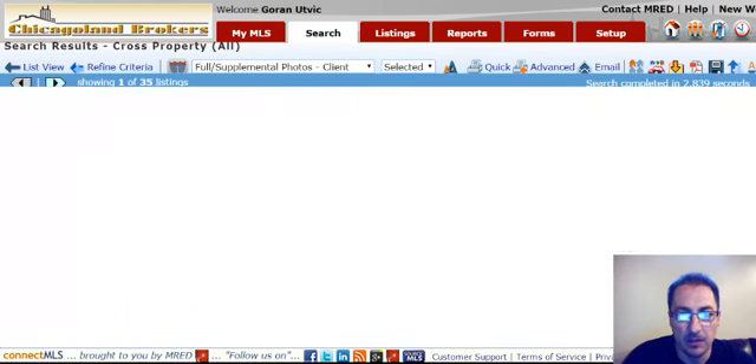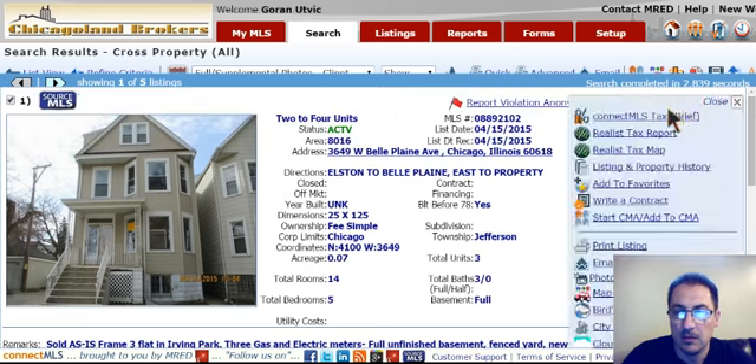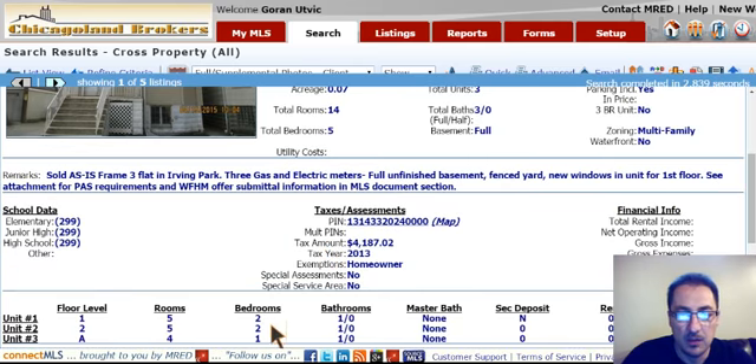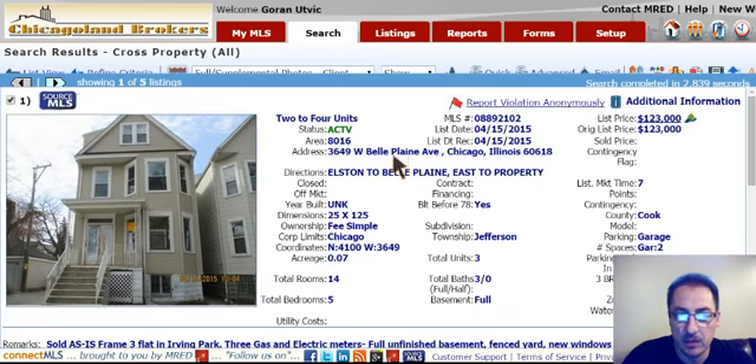I'm going to start out with 3649 West Bell Plain Avenue. This is a frame, you can see here, three-flat in Irving Park, listed for $123,000. Square footage of this property is 1,812 square feet. It has a total of two two-bedroom apartments and one one-bedroom apartment. No photos on the inside of this one, but again, 3649 Bell Plain in Irving Park.